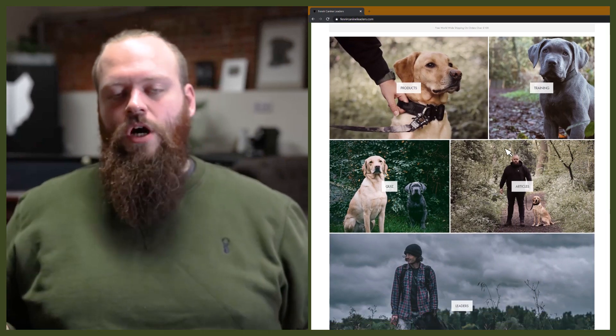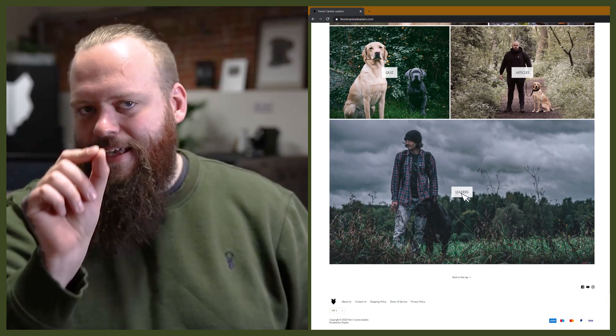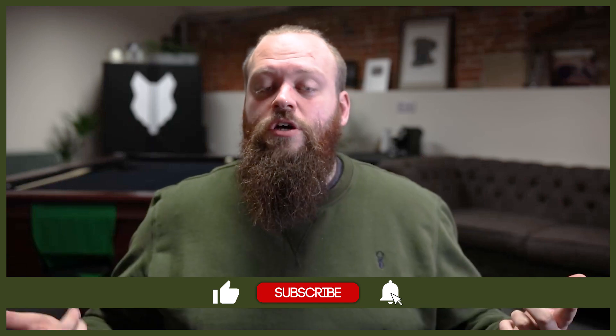Welcome back to the Fenrir German Shorthaired Pointer Show. If this is your first time here, my name's Will. I'm a canine behaviourist and I'm the founder at FenrirCanineLeaders.com. This channel is dedicated to helping you learn everything you could ever want to know about the incredible German Shorthaired Pointer and how you can become a high-level canine leader that raises perfect pointer companions. So if you're a lifelong German Shorthaired Pointer lover or thinking about getting your first one, this channel is for you. Hit that subscribe button and turn on the notification bell so you'll never miss a future video.